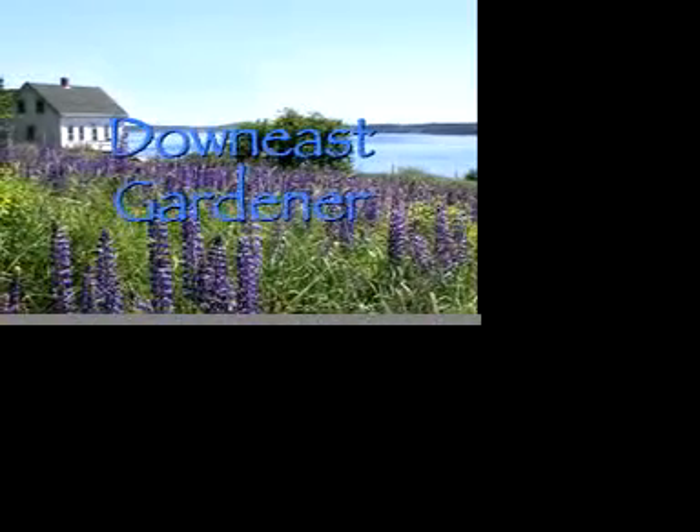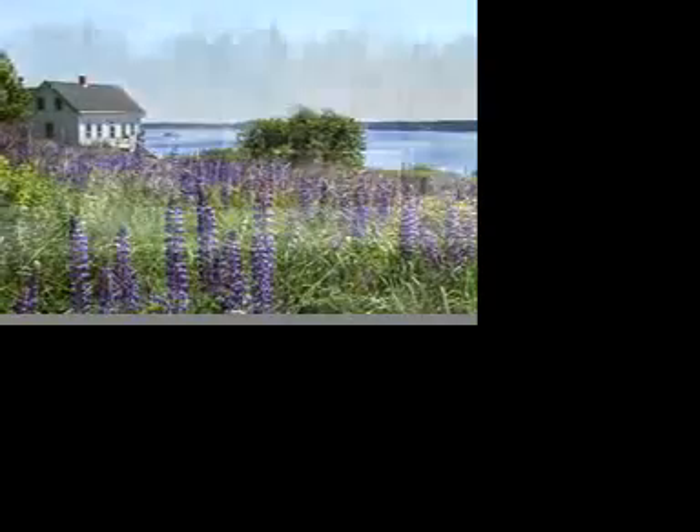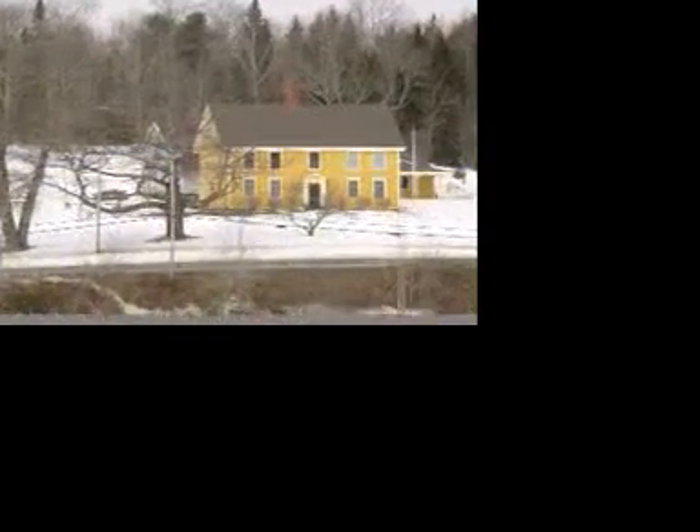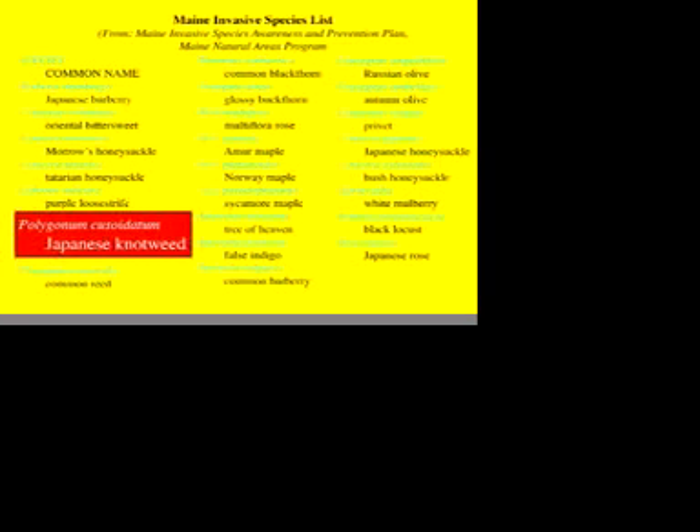Welcome to Down East Gardener. I'm Lisa Garbin of Eastport and my friend Irene Rogers of Downiesville and I are Master Gardeners with the Washington County Cooperative Extension Service. As a project, we've chosen to highlight Japanese knotweed, an invasive species in the state of Maine.